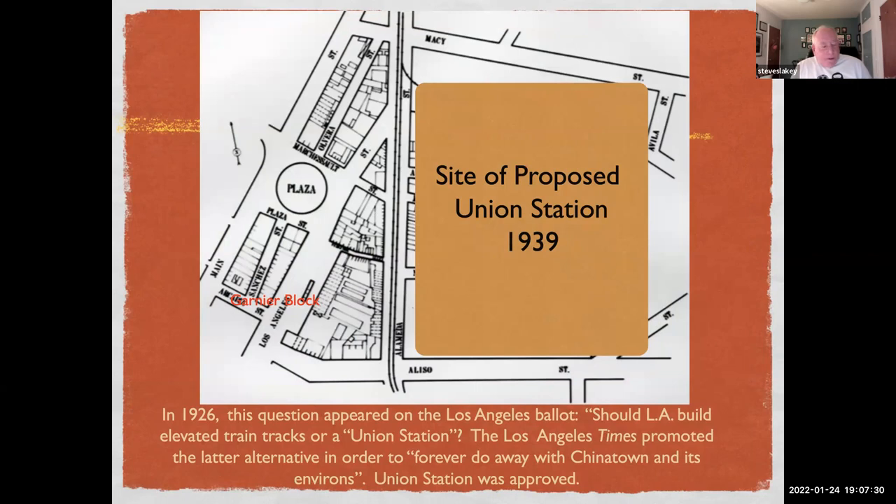In 1926 this question appeared on the LA ballot — and parenthetically, this didn't have any association with a bond issue, it was simply an advisory item — but the question was: should Los Angeles build elevated train tracks or a union station? The Los Angeles Times promoted the latter alternative in order to forever do away with Chinatown and its environment. Union Station was approved.